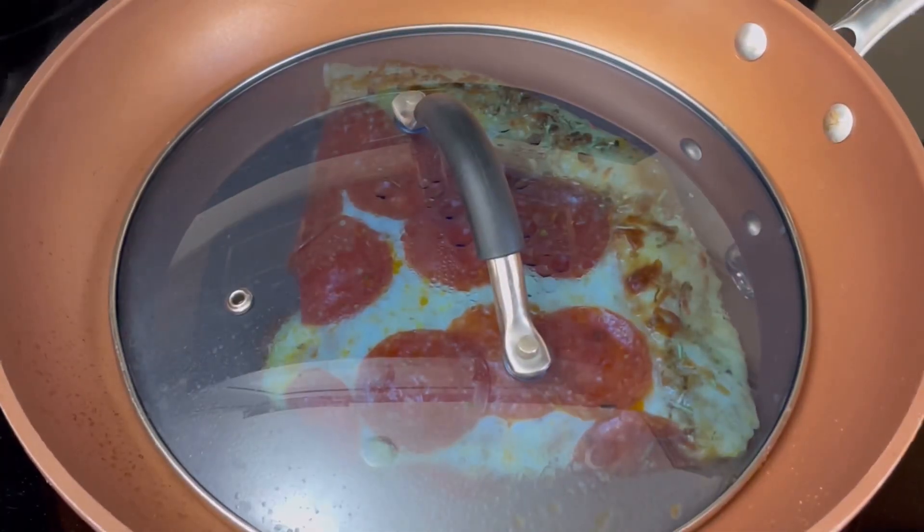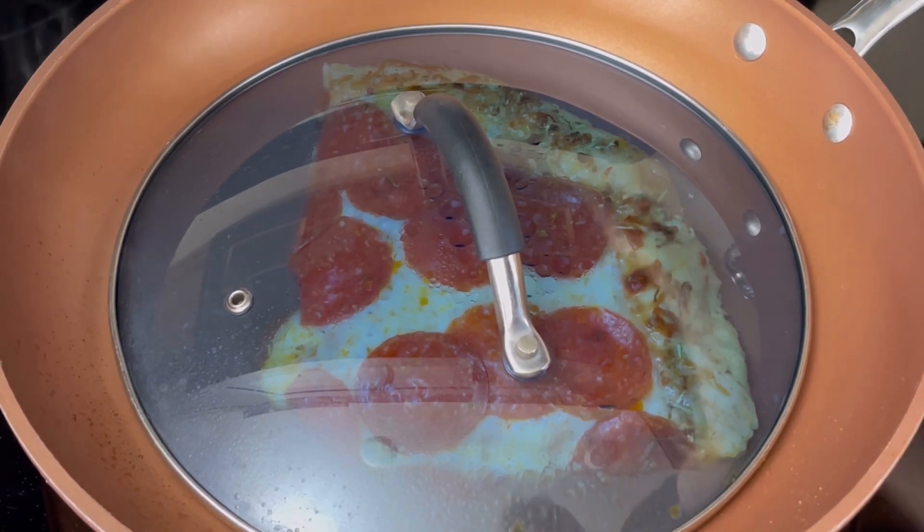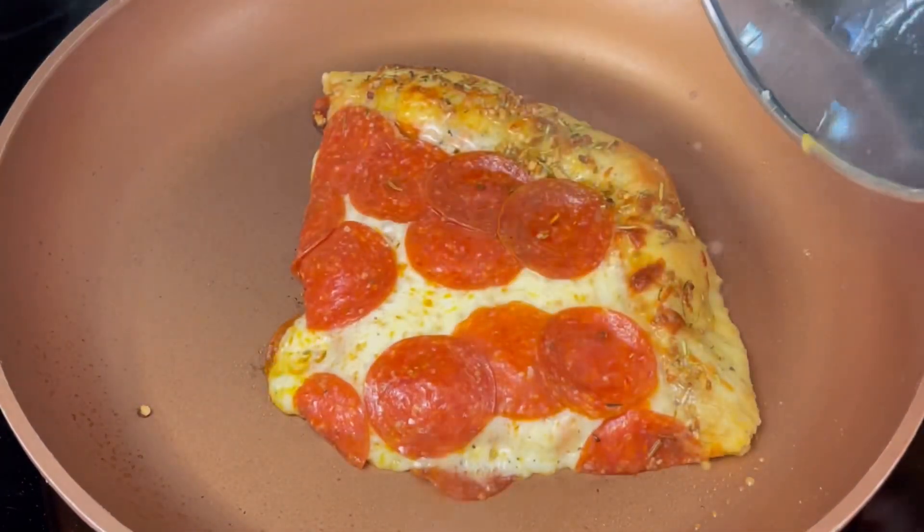I love doing the pizza challenges. Let's turn the stove off and get the first reveal underway. Let me know in the comments below how did it turn out?